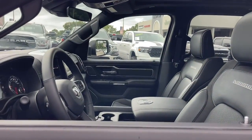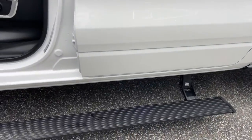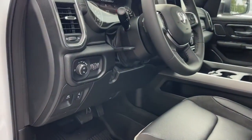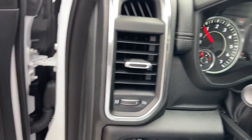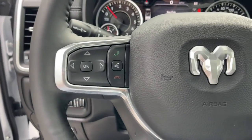The following are some of this vehicle's highlighted options: panoramic roof, keyless entry, navigation system, power passenger seat, backup camera, fog lamps, heated front seat, electronic stability control, aluminum wheels, dual zone AC.